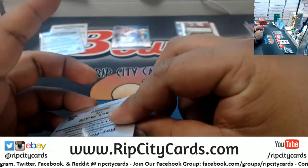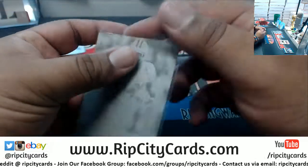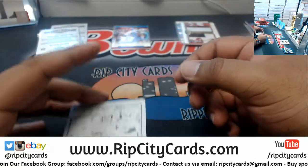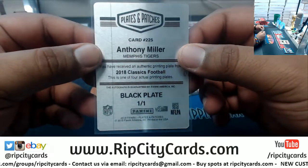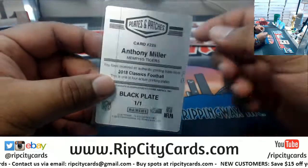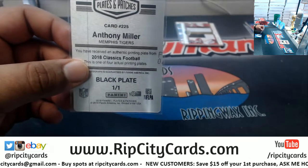We have Ray Ray McLeod for the Bills. The one of one — it's a plate auto for Anthony Miller. That's a Bear if I'm not mistaken. Let me look that up real quick.